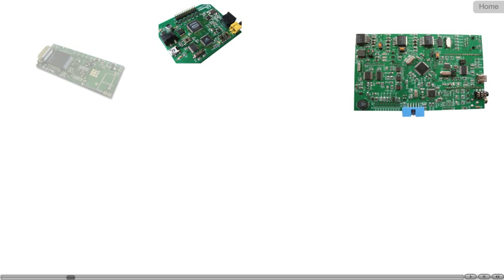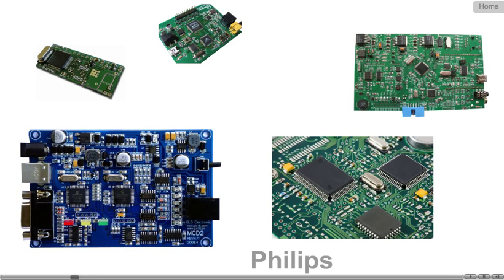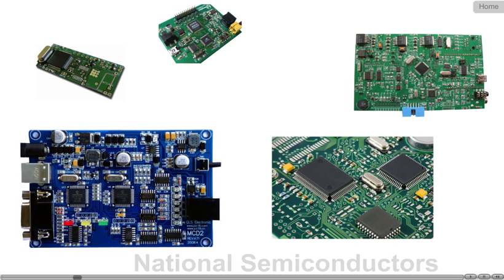The microcontroller and electronic components are imported from Philips, National Semiconductors, and Texas Instruments.